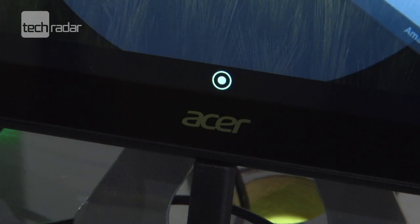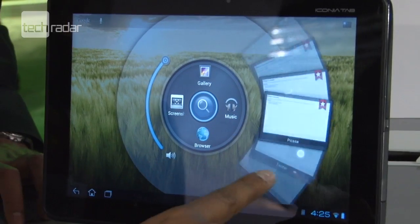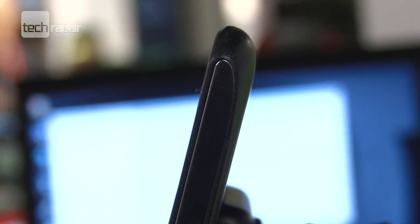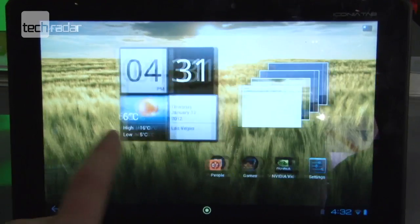Onto mobile devices, and we were really impressed by the ASUS Iconia Tab A700, a Tegra 3-powered tablet running Android 4.0 Ice Cream Sandwich. With a 1.3GHz quad-core processor, a gig of RAM and a 1080p 10.1-inch screen, this is raising the bar for 2012.